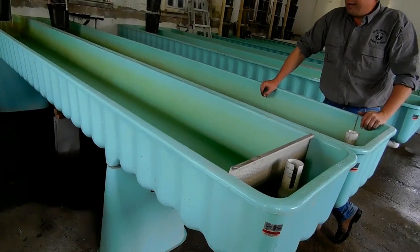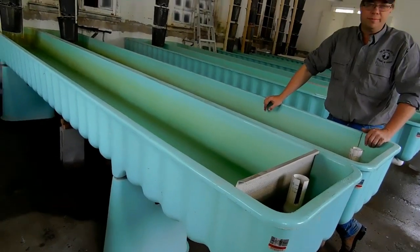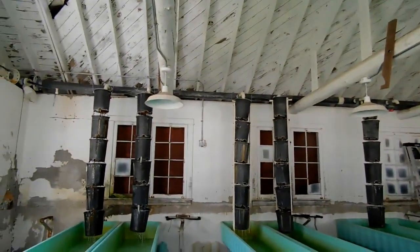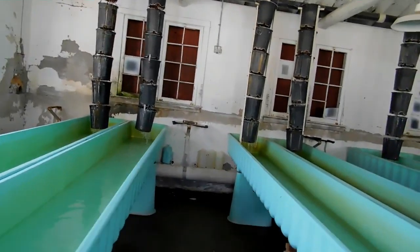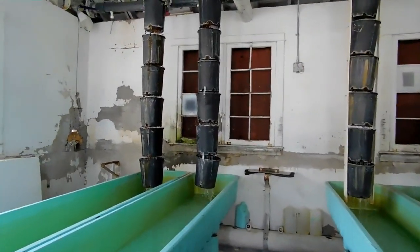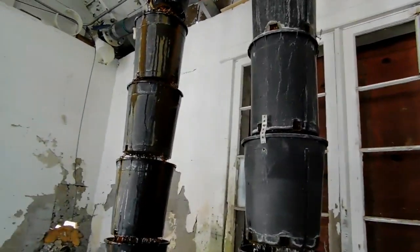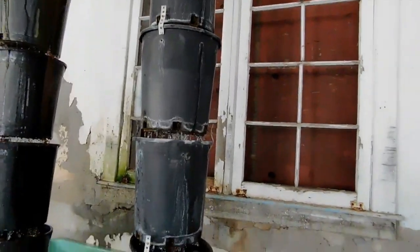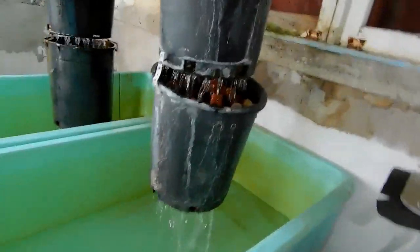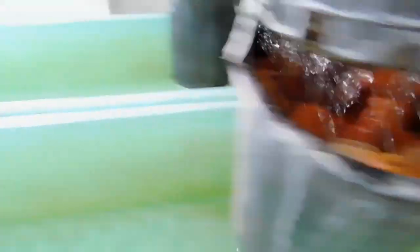The long term plan is to build another facility here in New Orleans. That would be neat. The water is flowing down through there. Looks like they've got some kind of filtering or something — looks like cooler pad material. Just little plastic things in there. That's pretty cool.